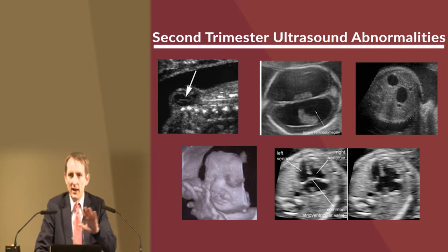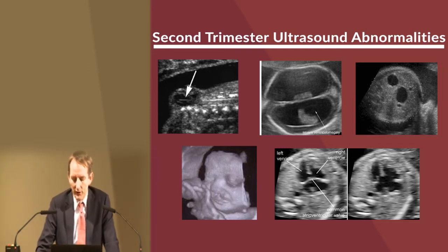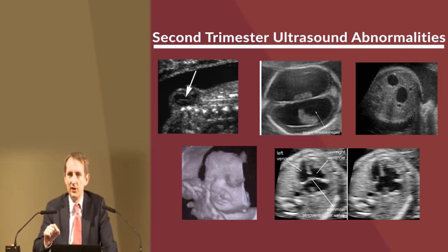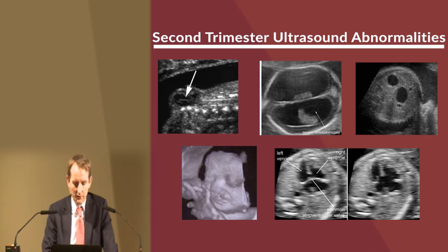Knowing about fetal abnormalities in advance is very important, especially in the Irish healthcare setting, given the way our hospitals are arranged, to optimize care for that baby. There is very good evidence now that if a baby has a heart defect, just knowing about it in advance greatly improves the outcome, because you avoid emergency delivery plans and can optimize the care for the baby.